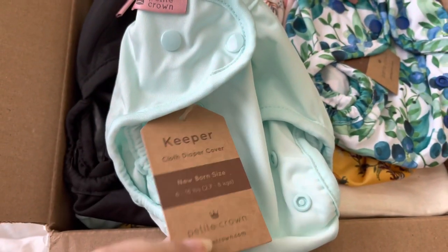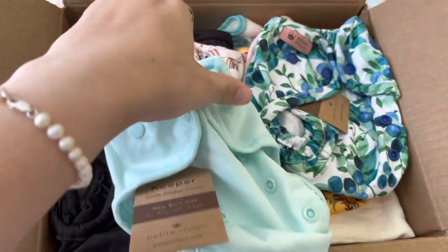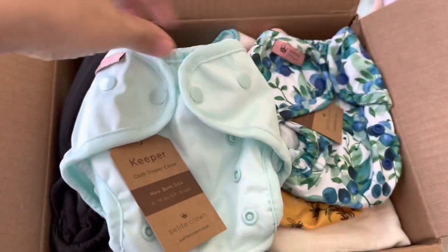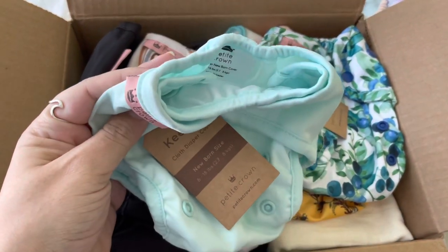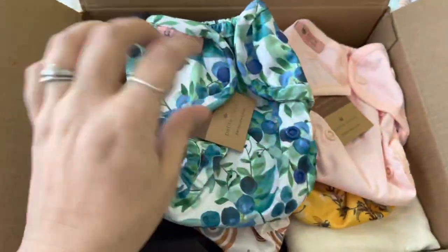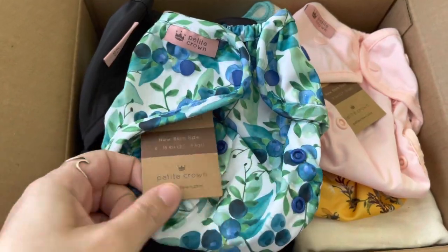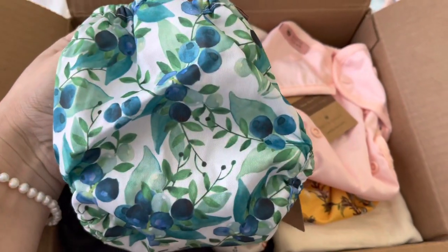This is the newborn size, six to eighteen pounds. This baby is going to be born early because it's my sixth C-section, so we buy preemie clothes and stuff for our little babies because they're usually pretty small. This is the blueberry — this is so cute, I love this print!